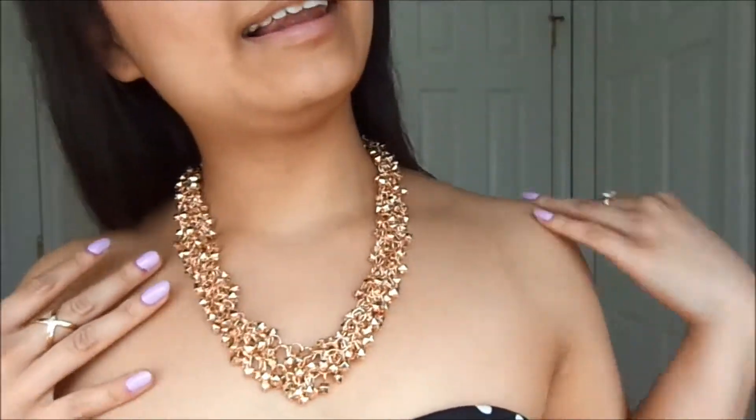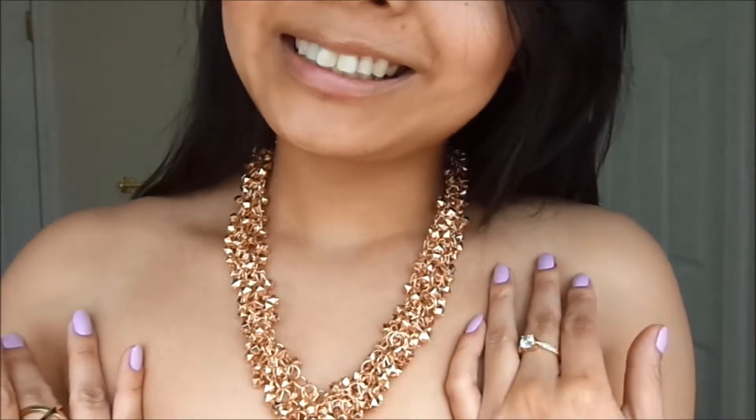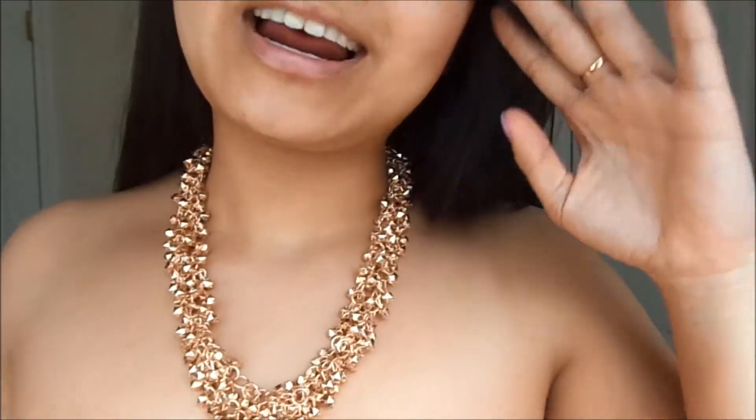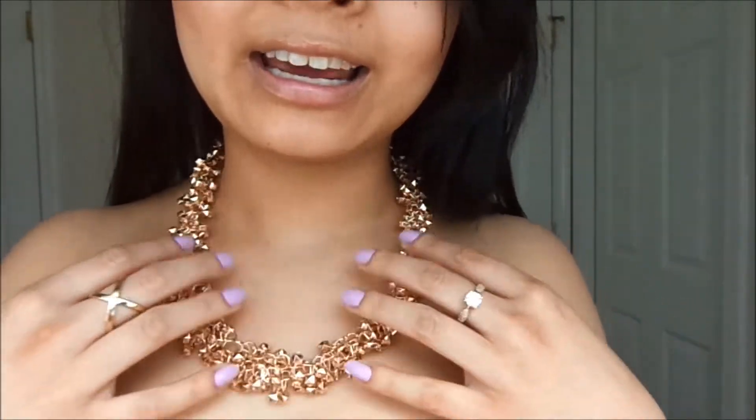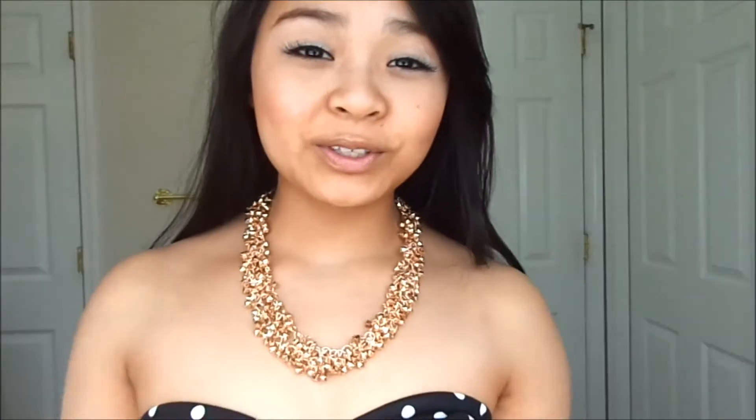I just changed shirts really quick so you guys could see the beauty of the necklace better — it didn't really go well with the plaid. It's the perfect statement necklace; it just adds so much to an outfit and really glams it up. It'll highlight your shoulders and your collarbones and really amp up your outfit. I really like how this looks, and you can also make it shorter if you wanted it to be more of a choker style. I like that it's really versatile. The way it's layered and how small each little cube is makes it work really well.